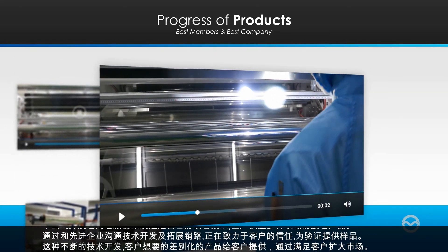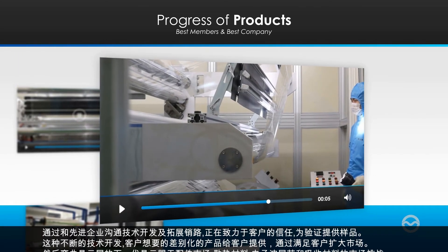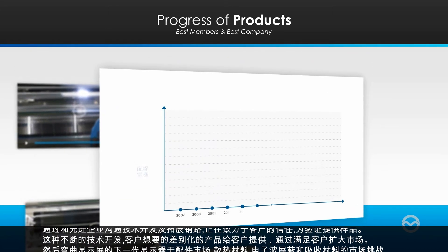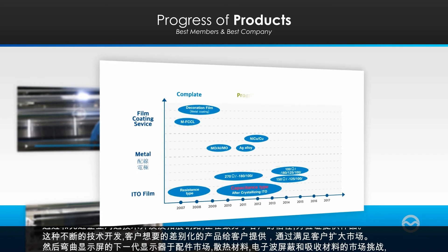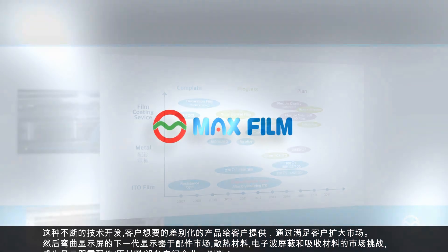Through endless technology development, we would like to expand the market through customer satisfaction by providing differentiated products desired by customers. We aim to advance as a professional company in the area of display components, material, and equipment by challenging the flexible display components market.